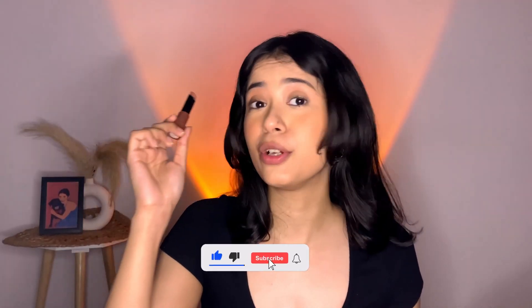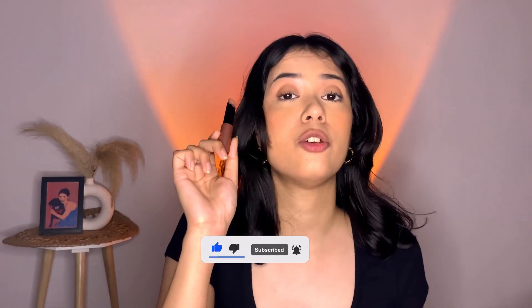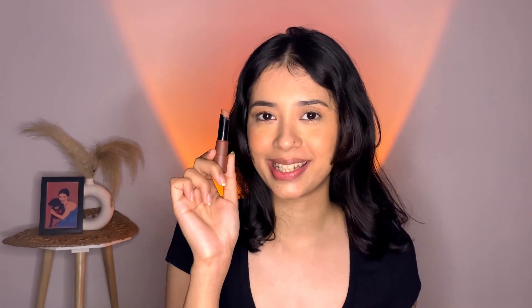As soon as I apply it, it just smells like I'm sipping a hot cup of coffee. If you're into coffee, love the smell, and love brown nude shades, trust me — get this and you're absolutely going to enjoy it. This is the perfect brown nude for my skin tone. It's a creamy matte formula that will not dry your lips at all. Do you see how beautiful it is? Such a gorgeous, perfect nude for my skin tone.